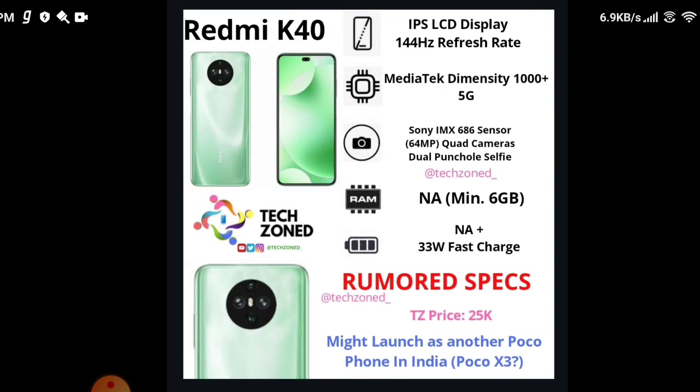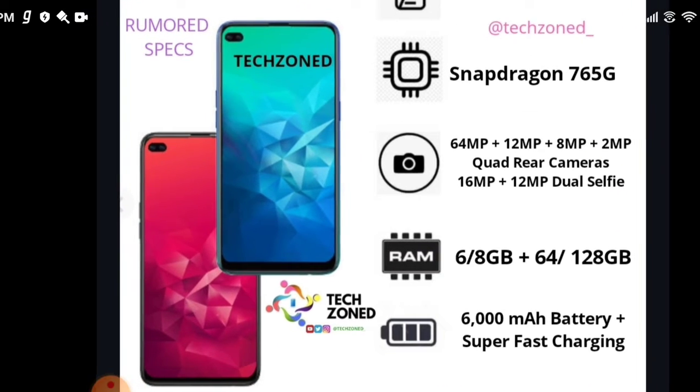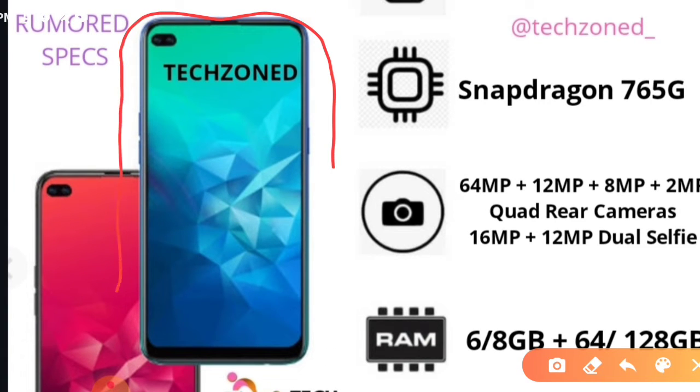The next topic is the Realme 7 Pro. Let's show you the image — this is a concept image, not a confirmed one. Thanks to 91Mobiles for the image and some of the specifications. We can see a dual punch hole camera, and it's a smaller punch hole camera than the Realme 6 Pro.